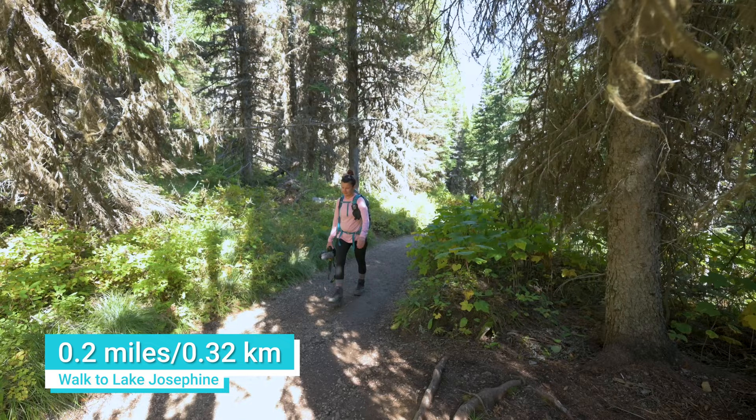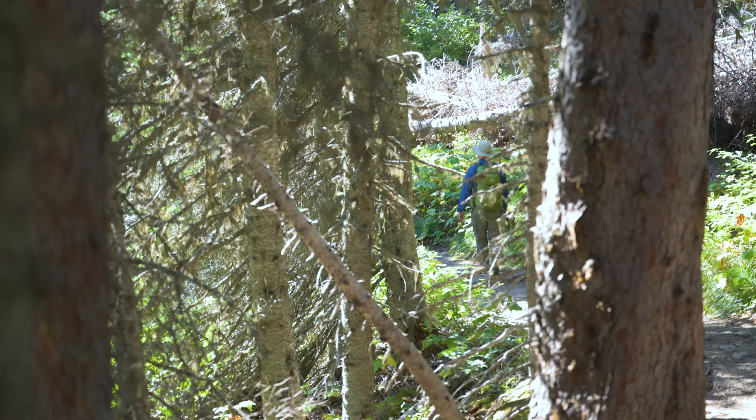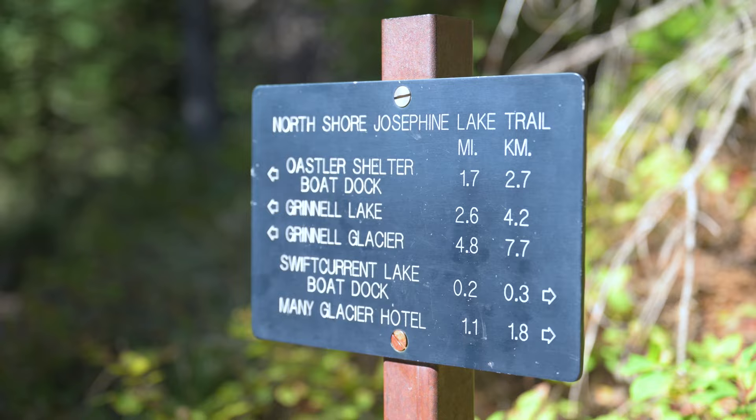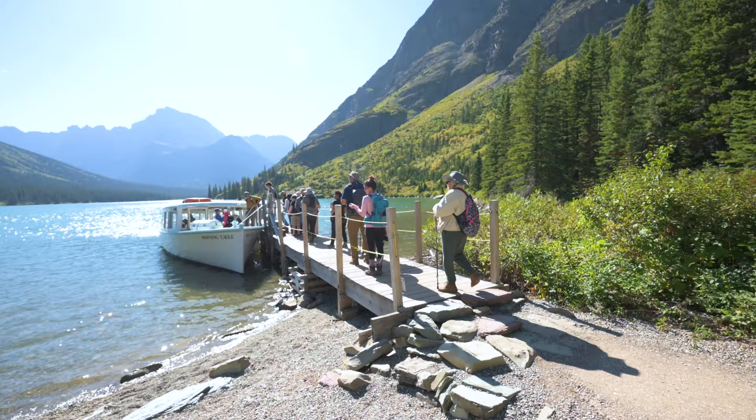At the end of the lake, passengers can take a short 0.2-mile walk from Swift Current Lake to Lake Josephine. Once on the other side, you'll board the Morning Eagle vessel and take a peaceful ride across Lake Josephine.